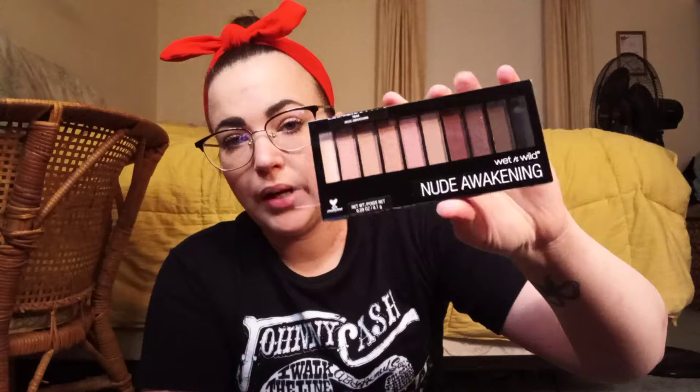There were actually two of these Nude Awakening Wet and Wild palettes there, so I grabbed both of them — one is for my sister and one is for me. I think I actually have this already in my collection or I might've gotten rid of it, but I know at some point I had this. Couldn't pass it up for a dollar though, because it's a whole 10-pan eyeshadow palette.